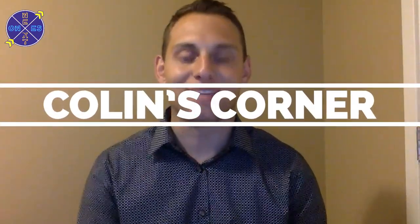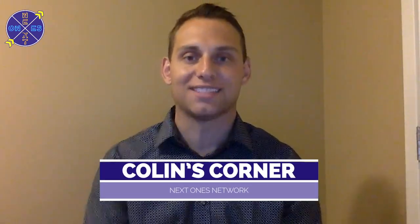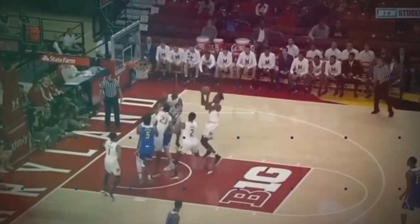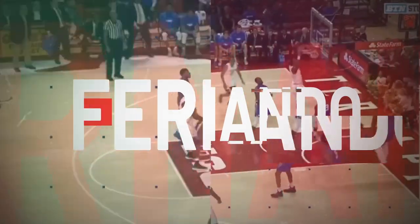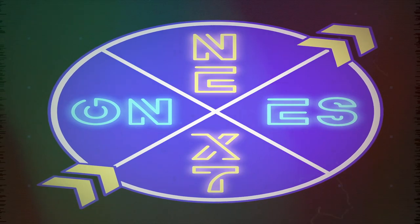Welcome to another episode of Colin's Corner on the Next One's Discovery Platform, basketball fans. I'm your host Colin Brown, and today we're going to check in on Bruno Fernando of Maryland. The sophomore averaged 13 points and 10 rebounds per contest in his second year on campus, has declared for the NBA draft, and is now a sure-fire top 20 pick here in 2019.